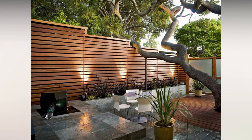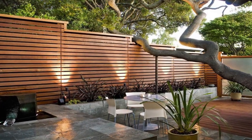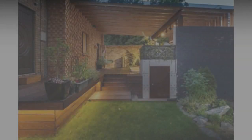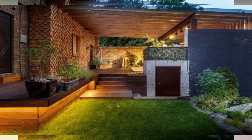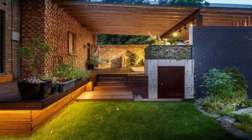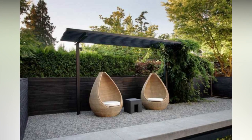Do I need a permit to build a fence around my backyard? That depends on where you live. Always check local zoning laws before you begin construction on a fence or any landscape project. If your neighborhood has a homeowners association, you might need its approval too. If you hire a contractor to build your fence, they'll typically know the local laws and acquire any necessary permits for you.